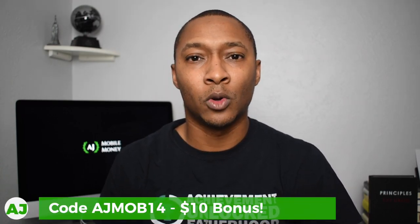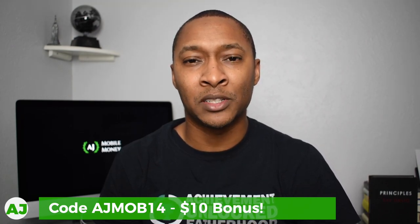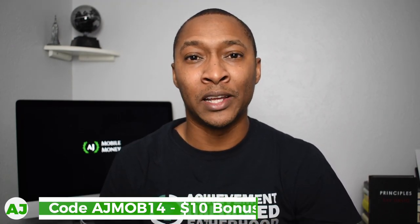For the Rakuten bonus specifically, you can use code AJMOB14 or just click the link in the description below as well as in the comment section. For Webull I'll have a link as well, so you can sign up and get those two free shares of stock once you deposit $100.